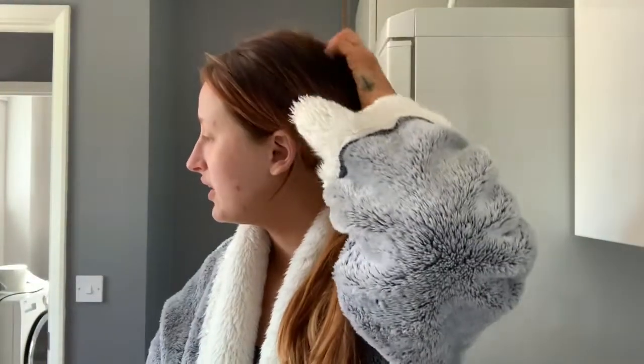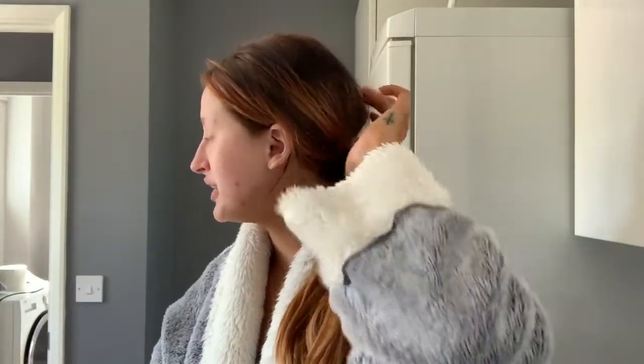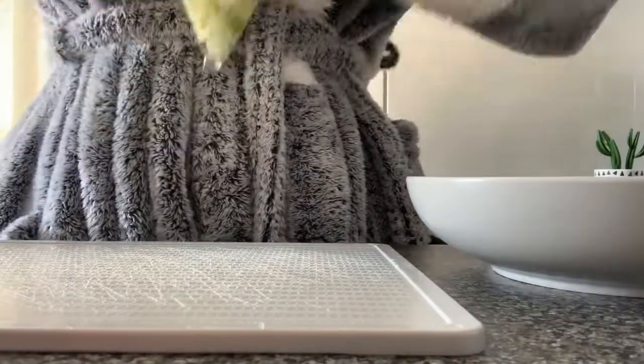I need to do some washing up because there's a lot of washing up to do on my side.